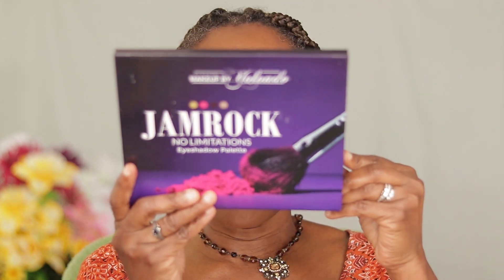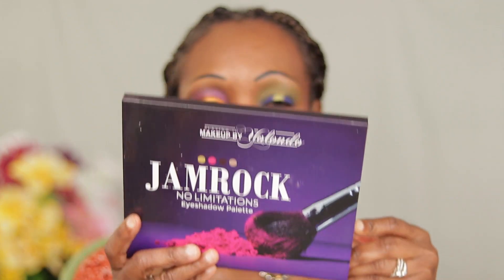Those colors are gorgeous. I am back with the look — two different eye looks. The person of color makeup company I am talking about is Playing in Makeup by Yolanda, and for short we call her Pimbi.